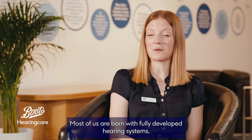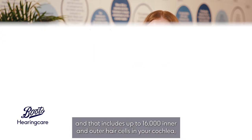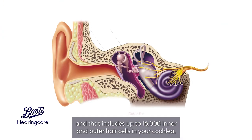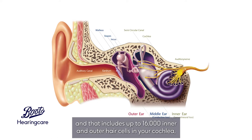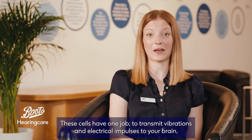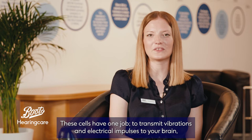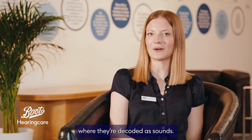Most of us are born with fully developed hearing systems, and that includes up to 16,000 inner and outer hair cells in your cochlea — a snail shell-like structure that's filled with fluid. These cells have one job: to transmit vibrations and electrical impulses to your brain, where they're decoded as sounds.